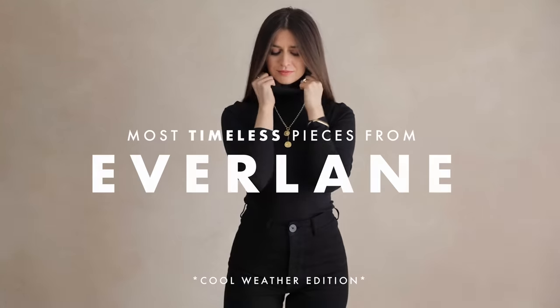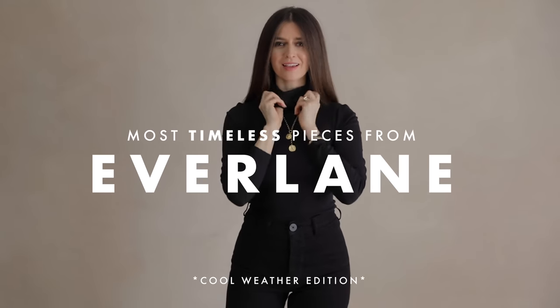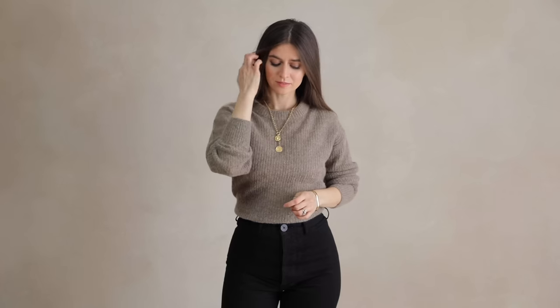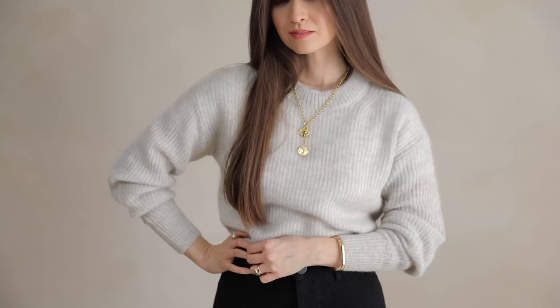It's been about a year since I last made a video about my top picks from one of my favorite brands. Today I'm sharing about Everlane. They've always been one of my top requested brands from you guys, and so today I'm just bringing it back with what I believe to be the signature basics that will be in style forever.